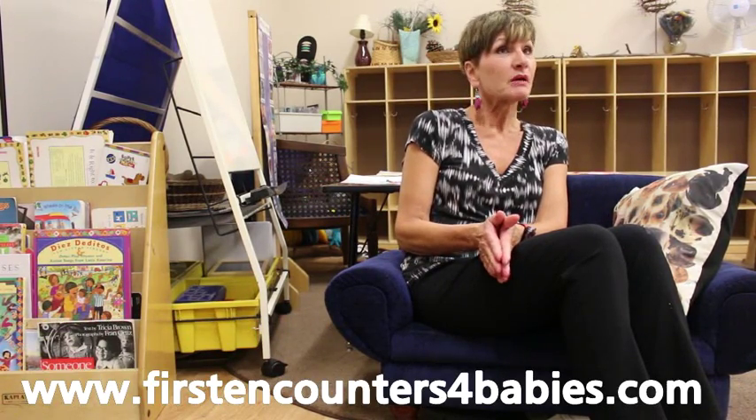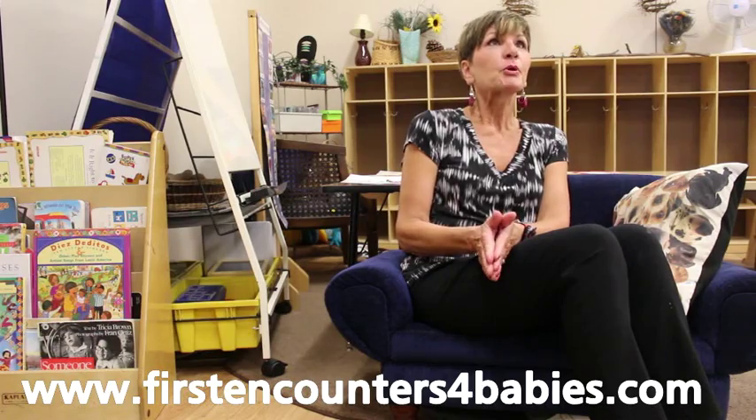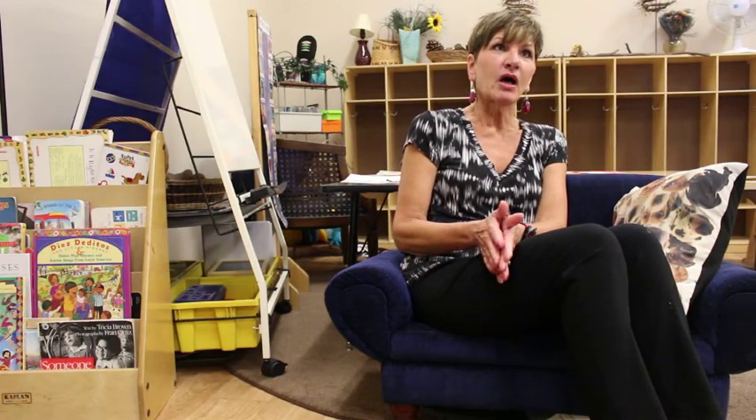I own a gallery for babies. It's called First Encounters, an Art Gallery for Babies, and I just opened in April. The purpose of the gallery is to provide art experiences for babies 6 to 18 months. We exhibit different artworks every six weeks, and then we have a related hands-on experience.